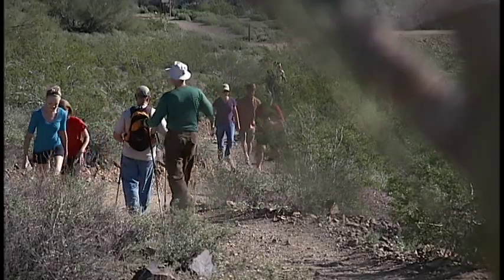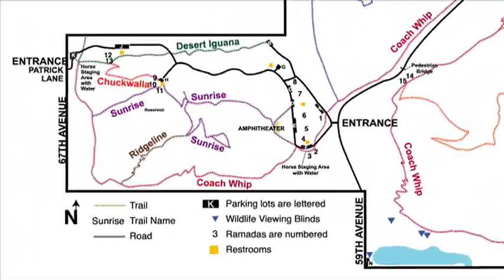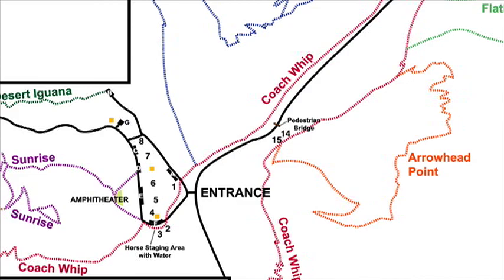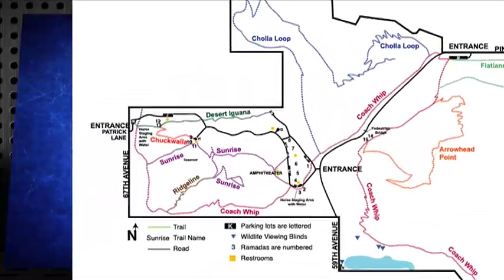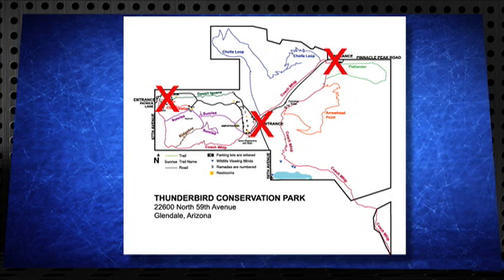For the people who are listening, where is Thunderbird Park and how do you access it? Thunderbird Conservation Park is on the very north side of Glendale, south of Happy Valley Road and north of Deer Valley Road. 59th Avenue north of Deer Valley is our main entrance, about a quarter mile north of that intersection. You can also access the park on the northeast corner off 55th Avenue and Pinnacle Peak Road, and our third entrance is off 67th Avenue Patrick, just south of Happy Valley. There are parking lots available at each of those locations.